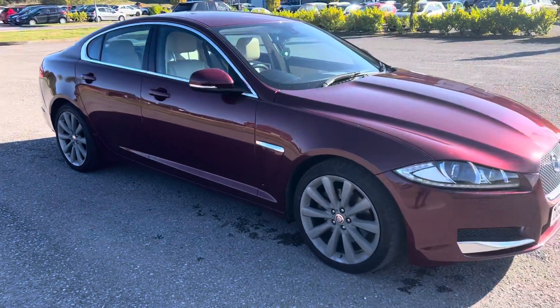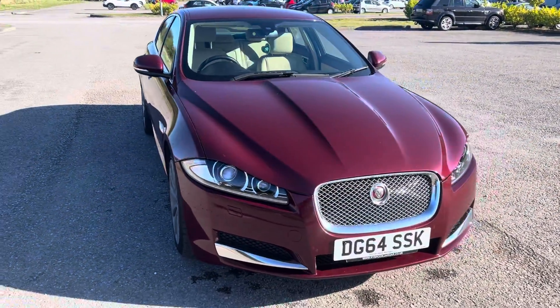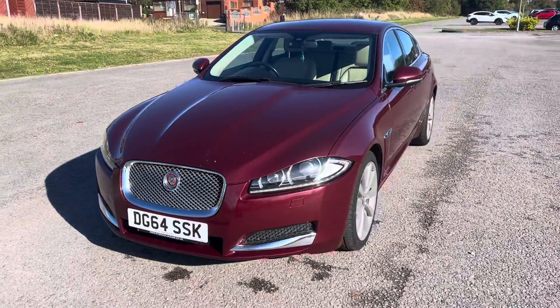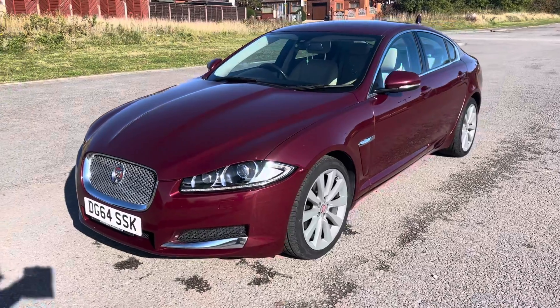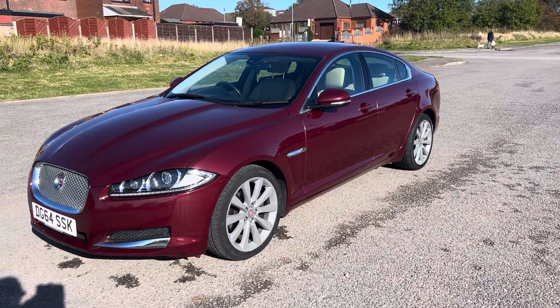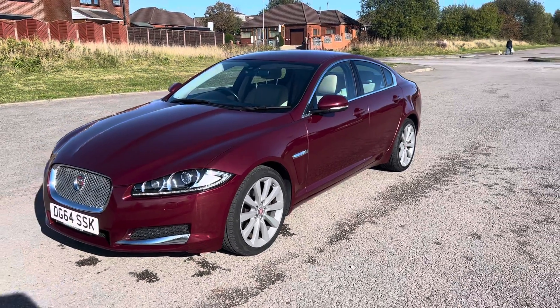So there we have the 2014 64-registration Jaguar XF, 2.2 diesel luxury automatic, 57,000 miles, in Odyssey Red metallic with Barley Bond grain leather interior. Stunning condition, stunning motor car.